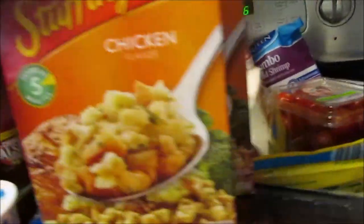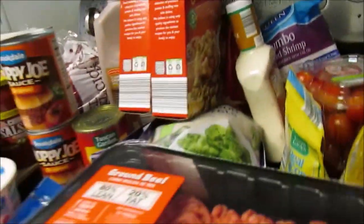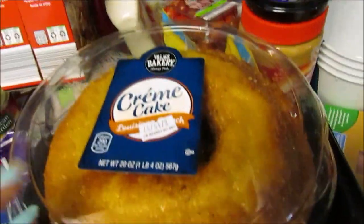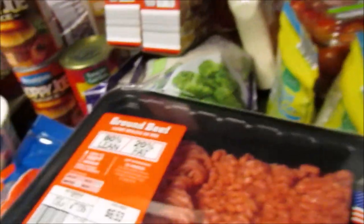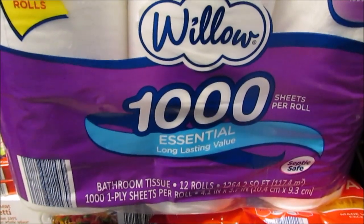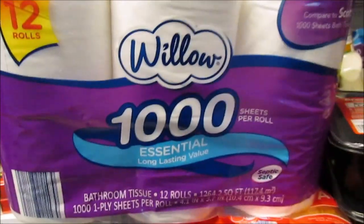I picked up two stuffing mixes — maybe for chicken tomorrow. I also picked up some spring water. Then I got the Louisiana crunch cake, which I only picked up because it was marked down to $1.50. Lastly, I picked up the Willow 1000 Essentials long-lasting toilet paper. It's comparable to Scott and it was $5.79.